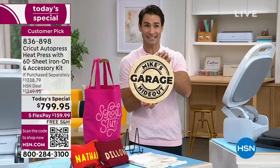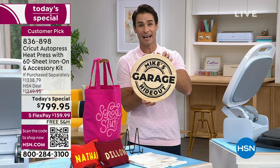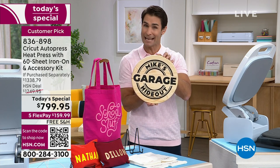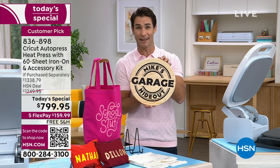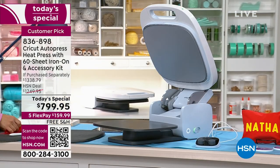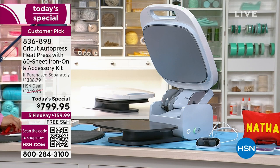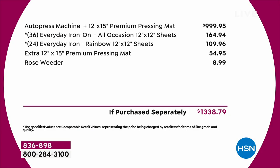Stock update: this morning we had 650 remaining — the final 650 — and we're now down to about 550 remaining, just after 8 a.m. on the East Coast. That is our final quantity. Let me show you the bundle on your screen — the AutoPress with the extra premium pressing mat at $999.95, and we're already $200 less than that.